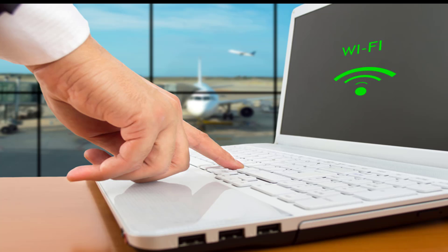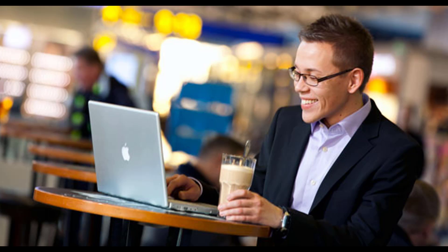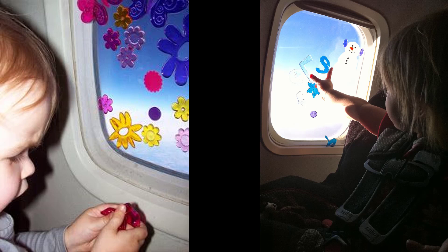Get extra Wi-Fi time by rolling back your computer clock. If an airport gives you an hour of Wi-Fi, make two hours out of it by rolling back the system clock before the first hour is up.